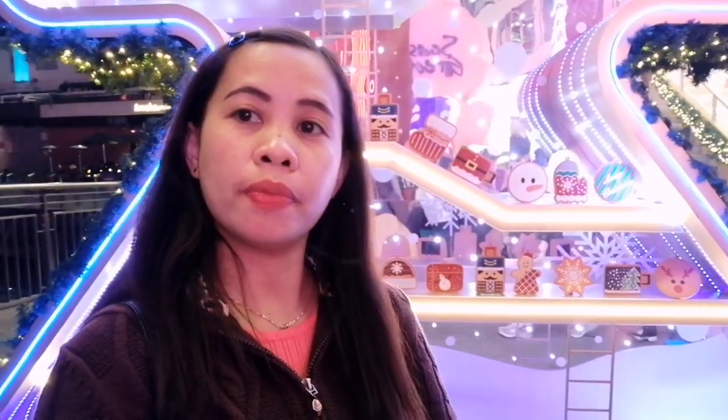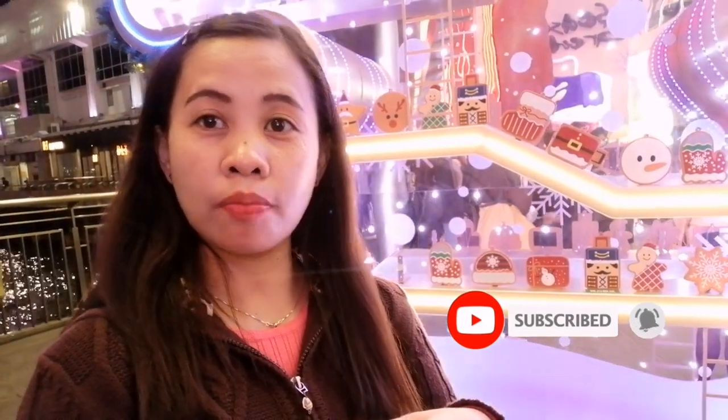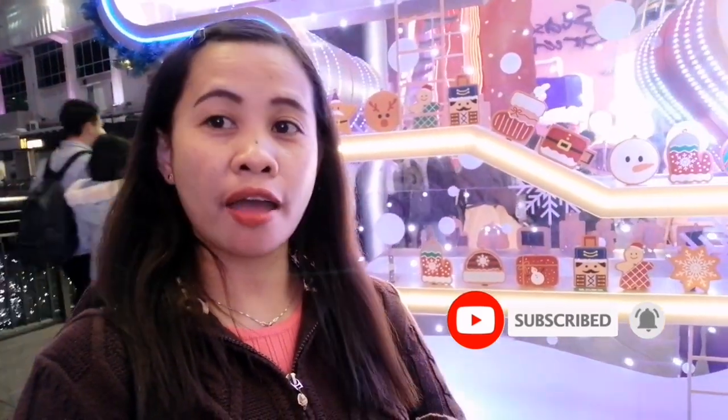That is the end of my video. I hope you enjoyed watching, and see you again on my next vlog guys. Thank you for watching, and don't forget to like and subscribe to my YouTube channel and hit the notification bell. Bye guys, see you again next time!